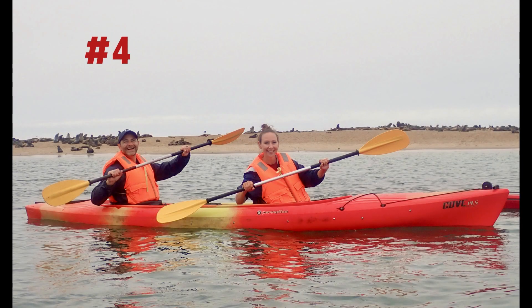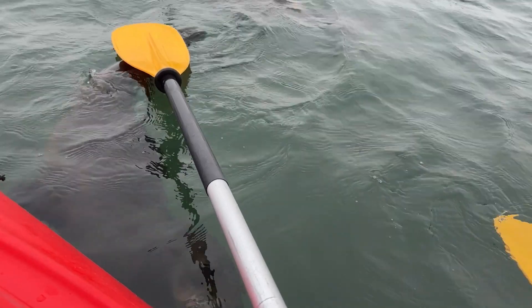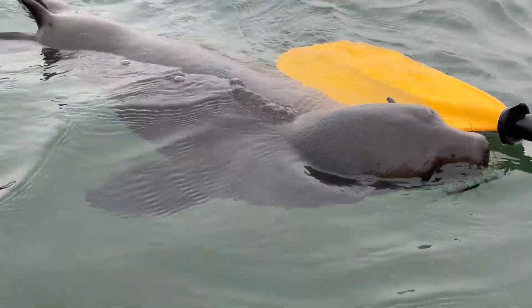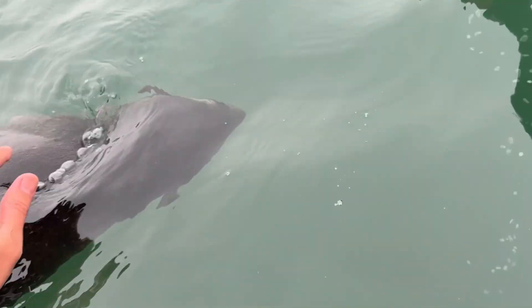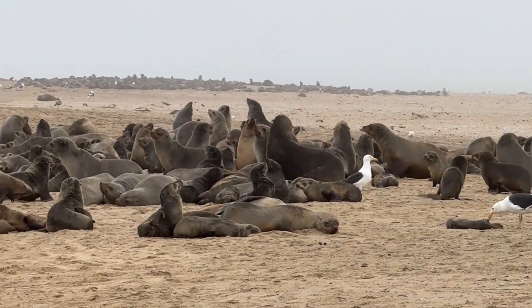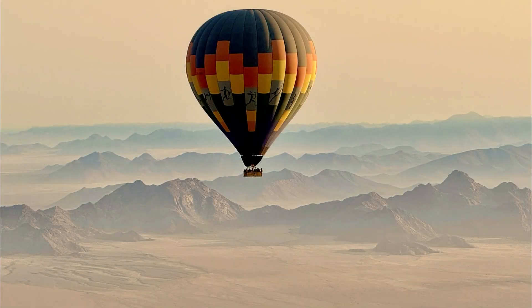Next up at number four is Pelican Point kayaking with seals. The kayaking adventure at Pelican Point is a momentous experience that brings you up close and personal with the playful and curious seal colonies that call this coastal haven home. As you paddle along the pristine waters, the delightful antics of seals swimming alongside your kayak create moments of sheer joy, providing a unique connection with the marine life. Kayakers are treated to a symphony of sounds as seals' playful barks echo against the vastness of the ocean, creating an immersive and unforgettable marine encounter.